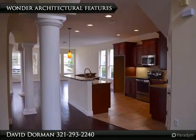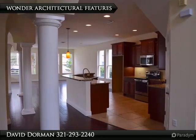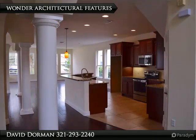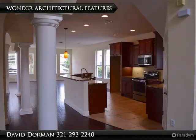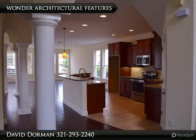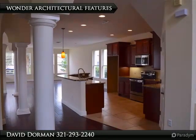Upstairs offers even more space with a comfortable master suite, open air loft, sizable laundry room, and full size guest or nanny suite with private bath. The second floor corner master suite features a big walk-in closet and upgraded master bath with separate vanities, granite, corner garden bath, and large shower with upgraded tile.